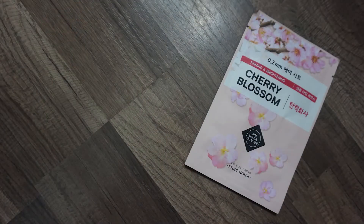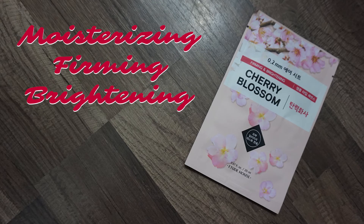Finally we have the Etude House 0.2 millimeter therapy air mask. It's hypoallergenic, only 0.2mm thick, and formulated with EWG green grade ingredients. I got the cherry blossom firming and brightening version. My boyfriend tried this in Columbus and was blown away — it increased his elasticity, was super refreshing, reduced the appearance of his pores, and he said he's going to go home and buy ten of these. Definite recommend.